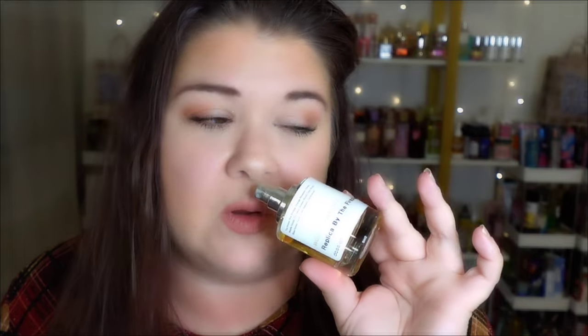Golden Berry Mistletoe definitely has the berry, the spruce, and the air element. By the Fireplace is smoky — literally smoky, with very evident smoky wood notes. There's no wood in this. You also get clove and a sweetness from that orange blossom in By the Fireplace, which I think is beautiful. But it is not Golden Berry Mistletoe. They are not even in the same ballpark — I'm going to leave that one where it is.